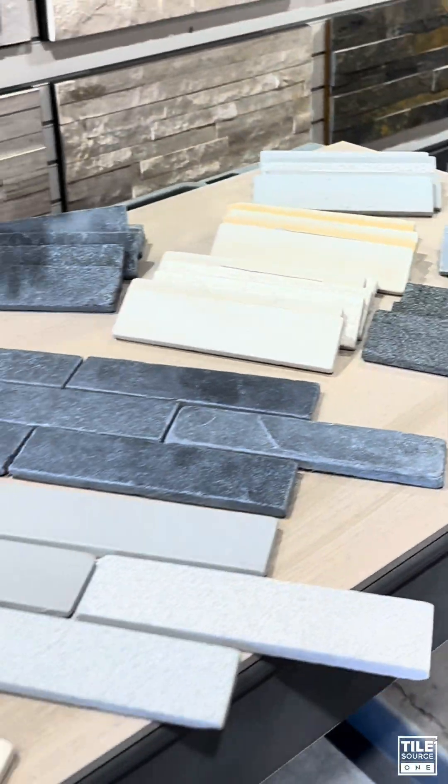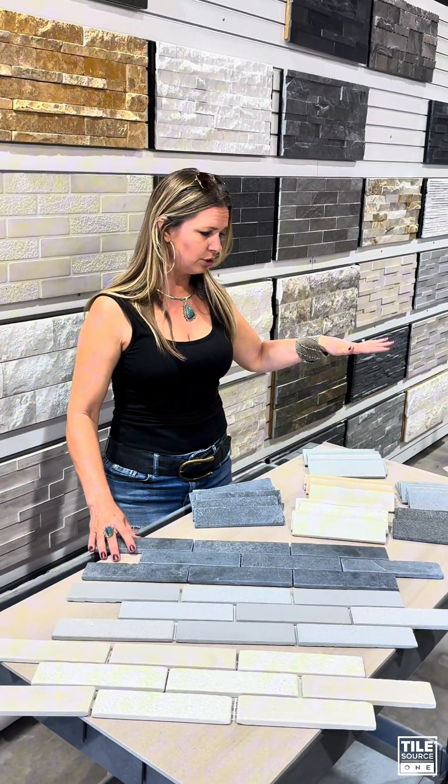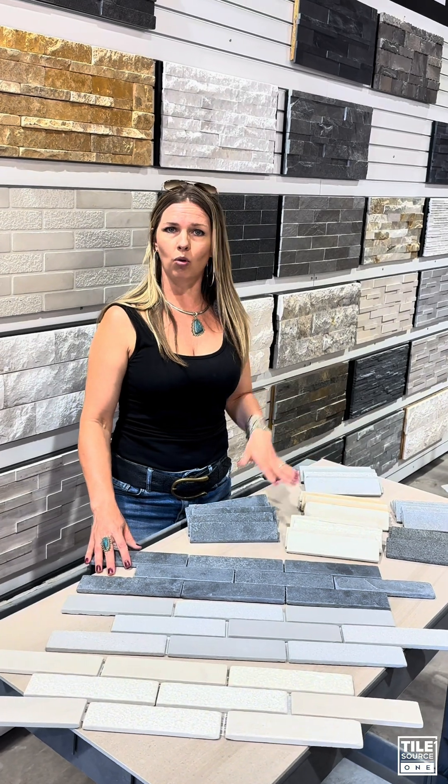I love this product for interiors, exteriors, commercial, and residential. The great thing too is this can be used for flooring, walls, backsplash, fireplace — you name it. It's a very versatile product and we're really excited to be promoting this here at Tile Source One, so come on down and check it out.